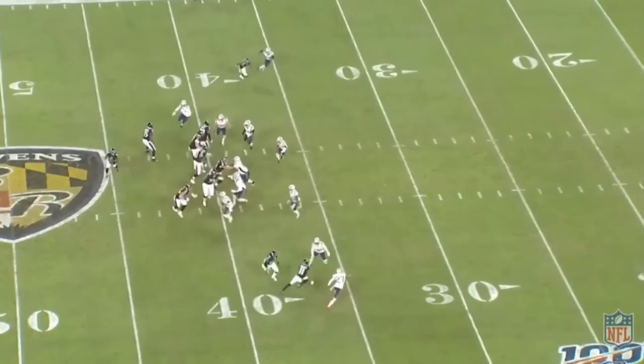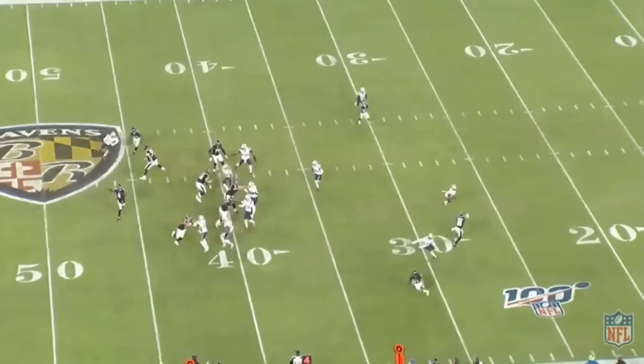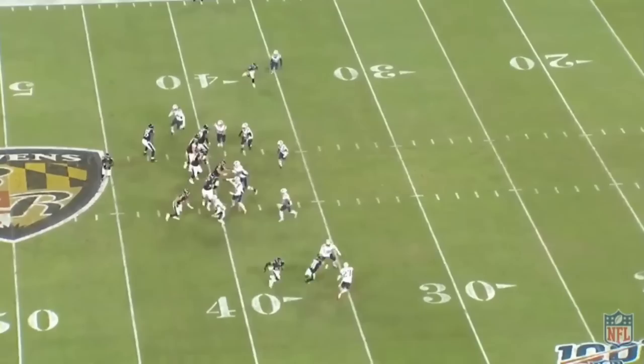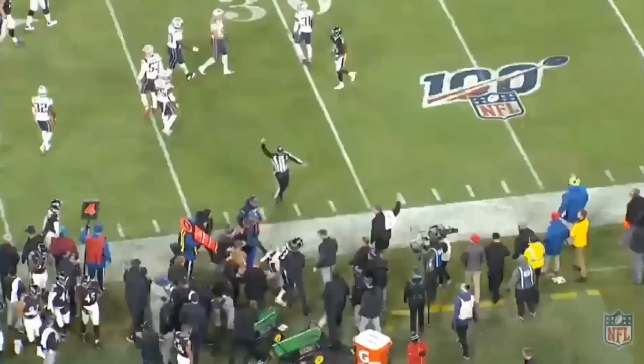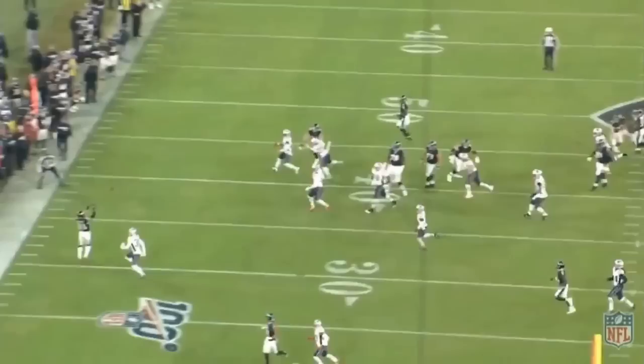This is a beautiful fourth down call — move the pocket. You're changing the launch point for the quarterback so they can't just tee off on you. They're in cover zero again, no safety back, trying to heat you up. At the bottom of the screen you get a switch release — a little comeback, a little out — really nice job. You get that rub, hands go up like 'totally by accident.' Move the pocket and then throw a strike on fourth down. Accurate throw on the move, changing the location of the quarterback — don't let the Patriots tee off. Great job by Lamar's fundamentals getting out there and throwing a strike.